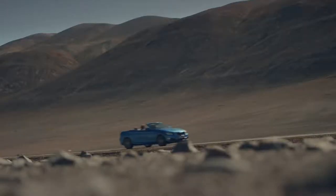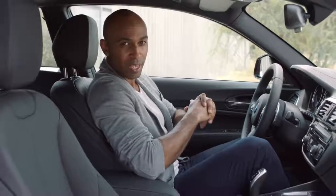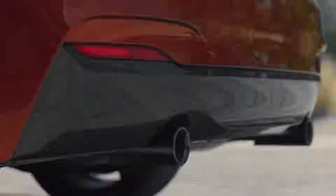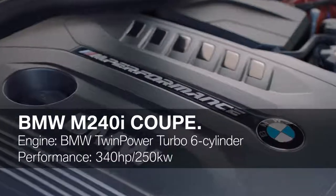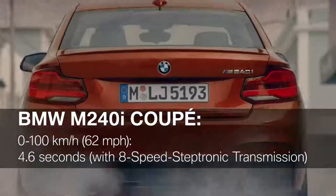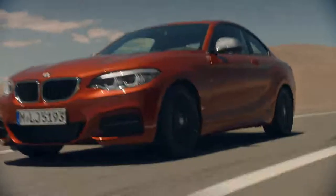All members of the engine family provide maximum power and improved fuel consumption. A highlight is the BMW M240i M Performance — just listen to the sound. This is the BMW twin-power turbo six-cylinder with 340 horsepower. Use launch control to achieve maximum acceleration right from the start. With the eight-speed Steptronic transmission, you can reach 100 kilometers per hour in only 4.6 seconds. This engine is the most efficient way to unleash maximum performance.